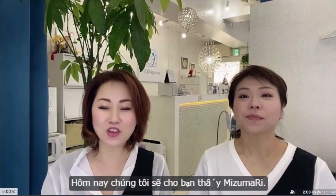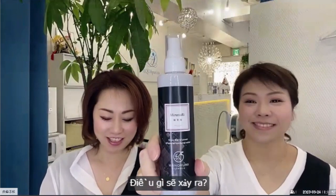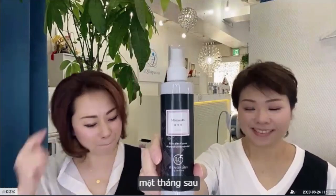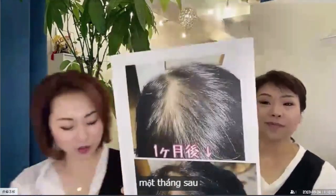Today we will show you Ms. Mari — please use this. What will happen? This is for your head skin. One month later... wow, it's growing!